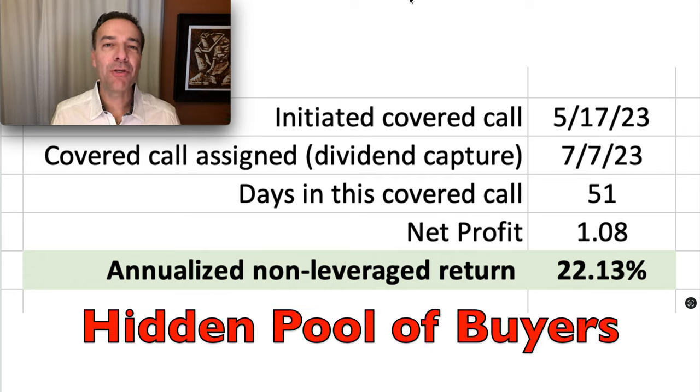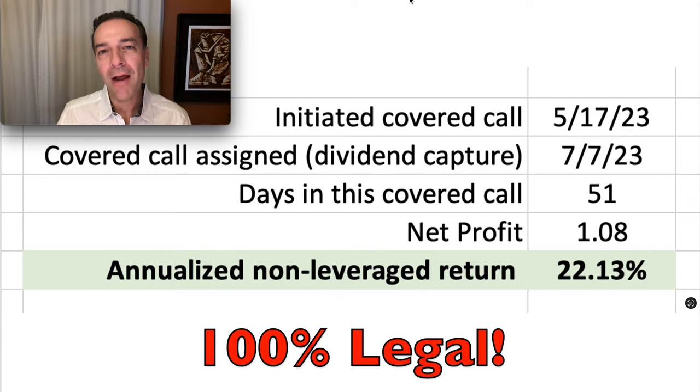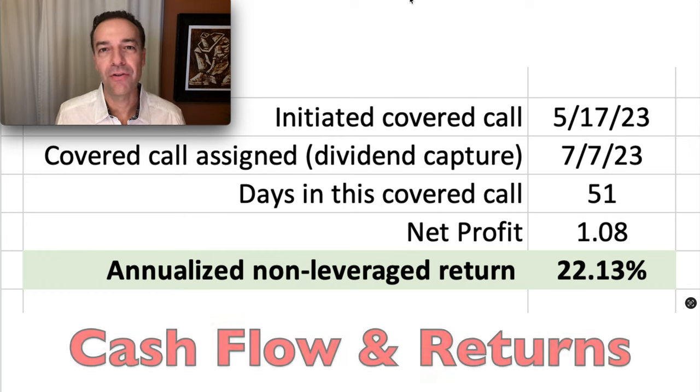What if you knew how to tap into a hidden pool of buyers that would be very motivated in buying your stock in the near future? This hidden pool of buyers almost guarantees that there'll be buying pressure in the stock you own. In some instances, knowledge like this might be considered insider trading. However, the trick I'm going to share with you in this video, although you're tapping into a hidden pool of buyers, it's completely legal. If used properly, it can generate awesome cash flow in your account and increase your returns.